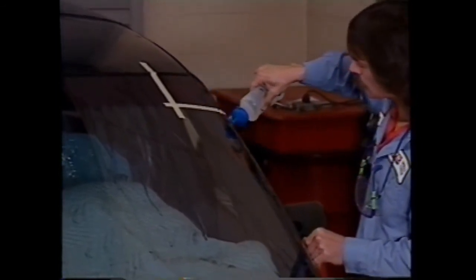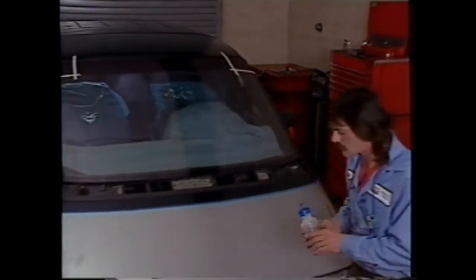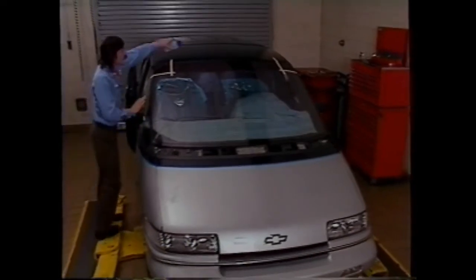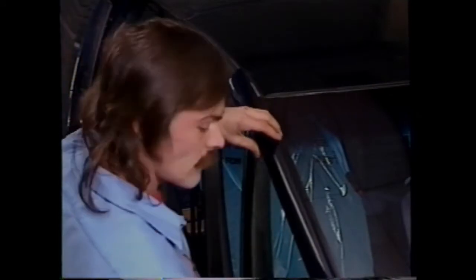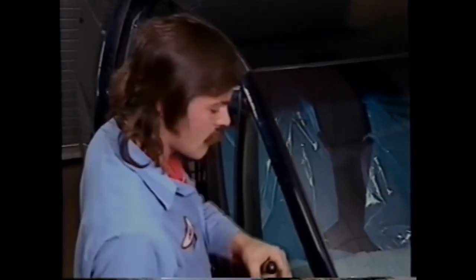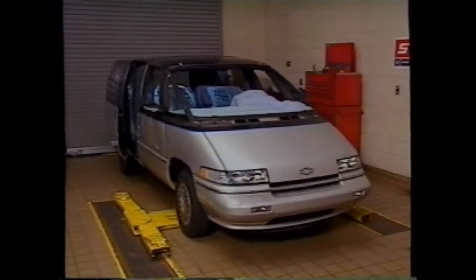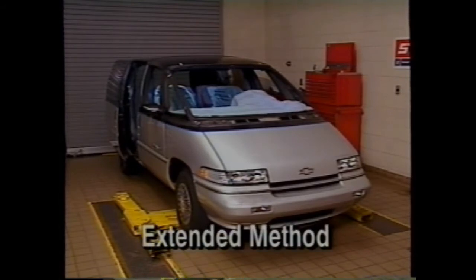Regardless of the replacement method selected, immediately water test your work. Be sure to use a soft spray — never high pressure water or compressed air. Warm or hot water is preferred to aid in curing the urethane. Complete water testing procedures are found in your service manual section 10-1. If any leaks are found, apply extra urethane at the leak point with a plastic paddle. With no leaks present, reattach the trim, tape the windshield to the body to limit any movement, and clean up any urethane that has squeezed out. Allow the urethane to cure at room temperature for six hours at 72 degrees Fahrenheit.